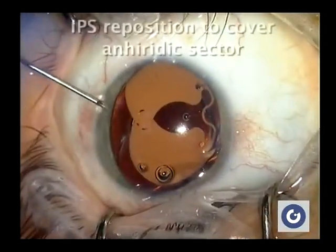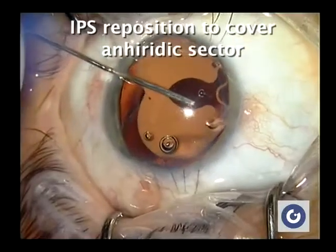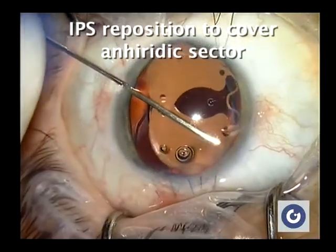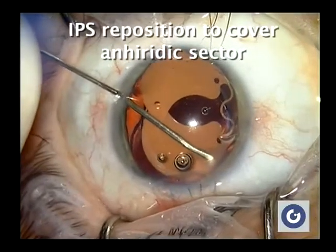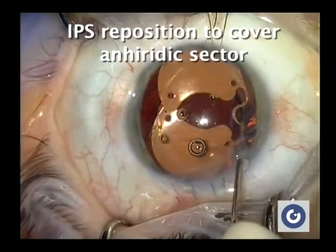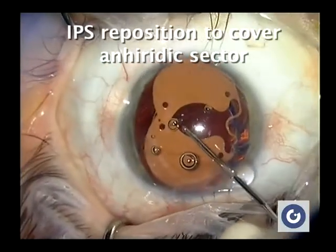We chose viscoelastic dissection to distend the bag and reposition the inferior IPS plate back into the capsular bag, improving its orientation to cover the aniridic sector.